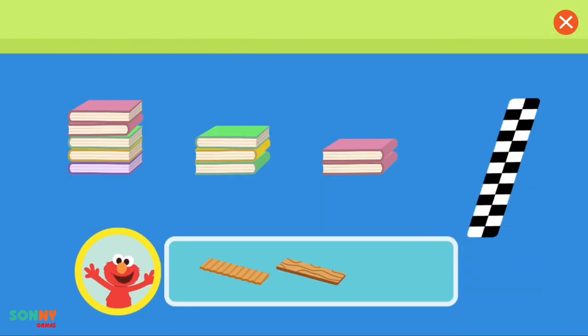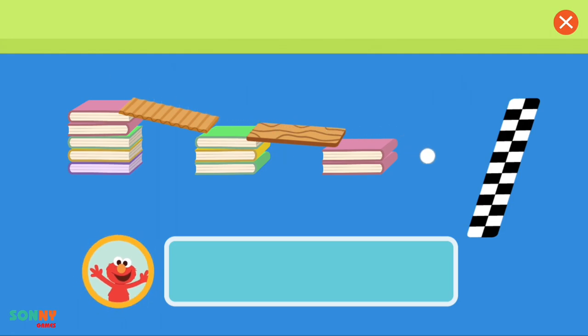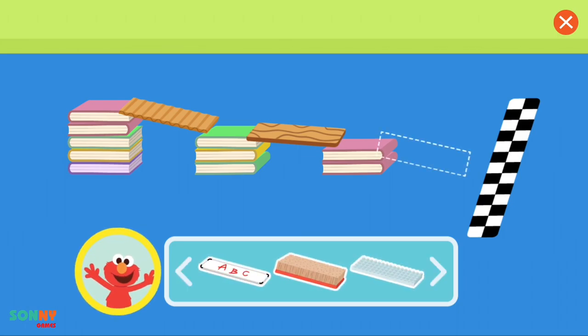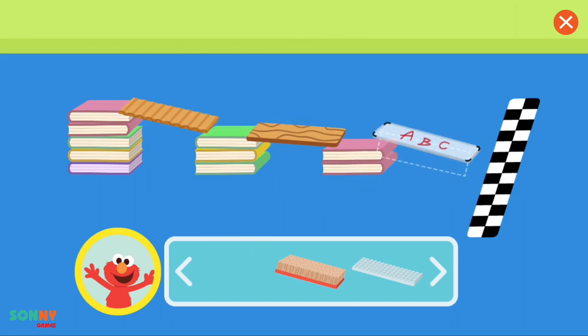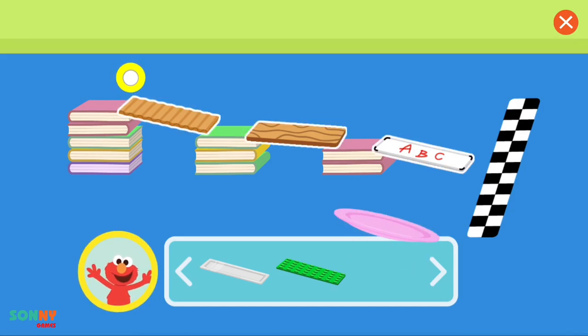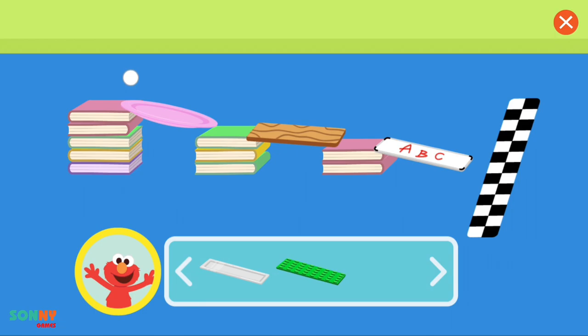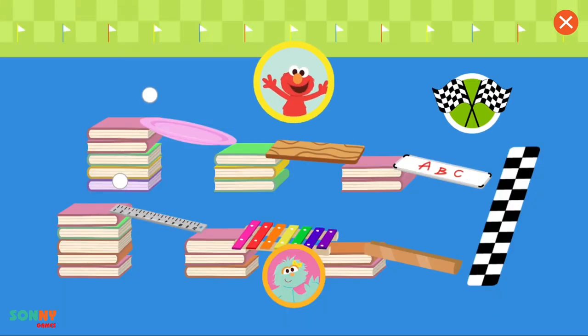Elmo and Rosita made three stacks of books. Let's use the objects to connect them and make a ramp. Use these items to make the ramp. Bumpy cardboard. Smooth wooden board — tap on the ball when you're ready to test your ramp. Elmo wonders why the ball didn't make it across the finish line. What if we add another piece? Let's try! Smooth tray. We did it! Thanks for helping Elmo make the ramp!